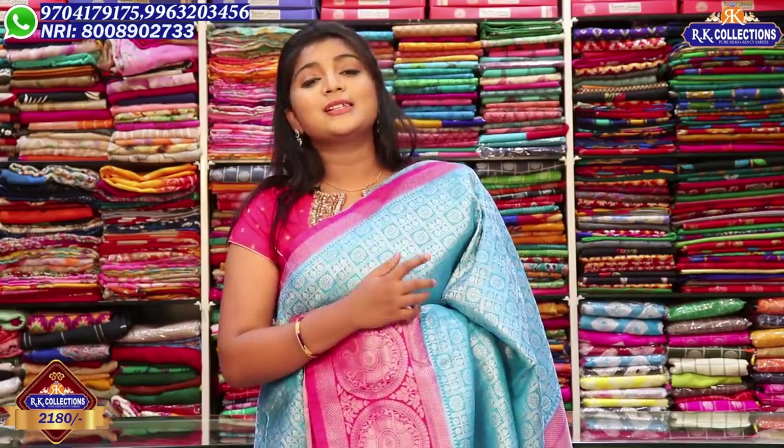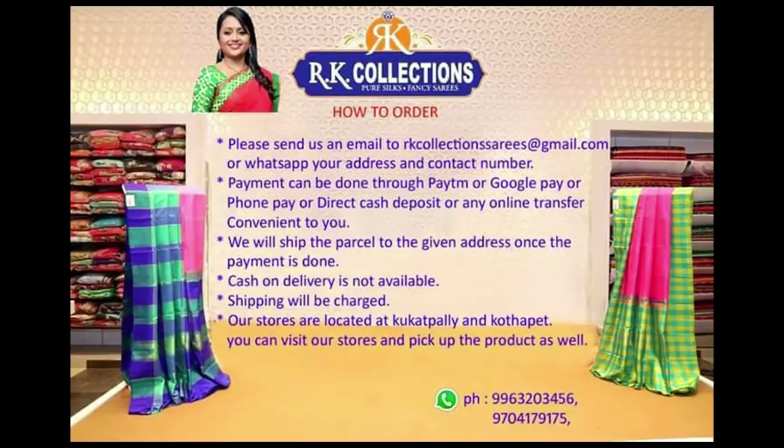If you want to get a new saree, you can immediately shop and press the notification bell button. You can select your color combination. We have a lot of color combinations available. We will see you in the next episode. Bye bye!